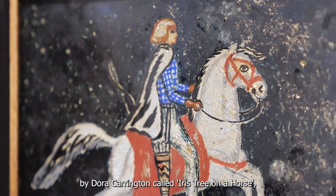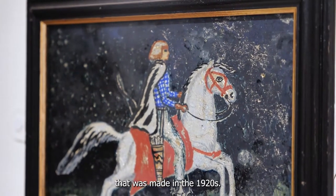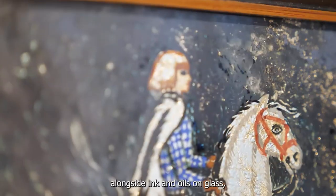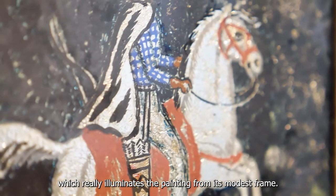These two crown pieces sit alongside a beautiful jewel-like painting by Dora Carrington called Irish Tree on a Horse, made in the 1920s. Carrington has used silver foil alongside ink and oils on glass, which really illuminates the painting from its modest frame.